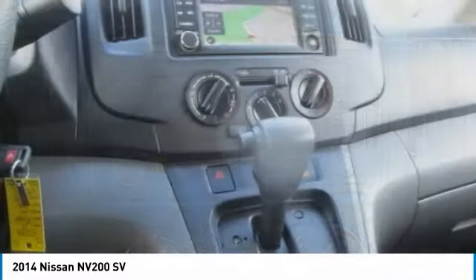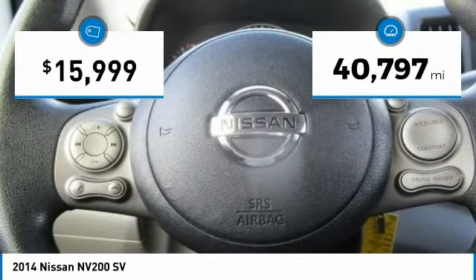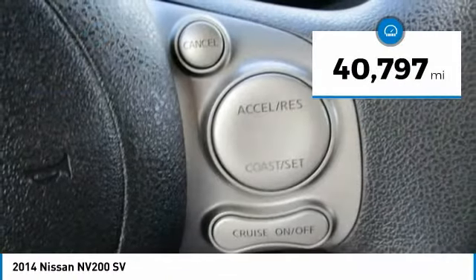The Nissan NV is for you and is priced below $20,000. This vehicle has less than 45,000 miles.